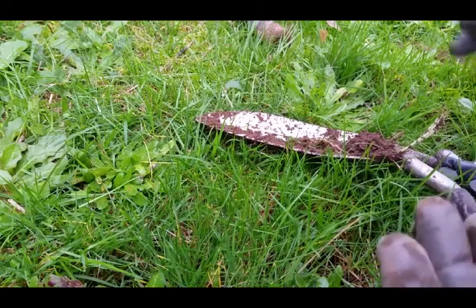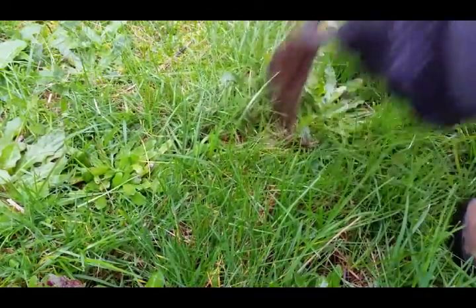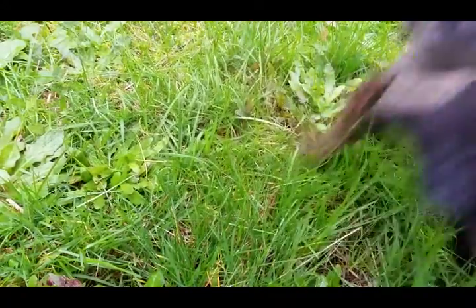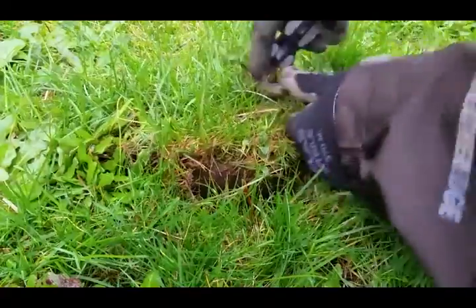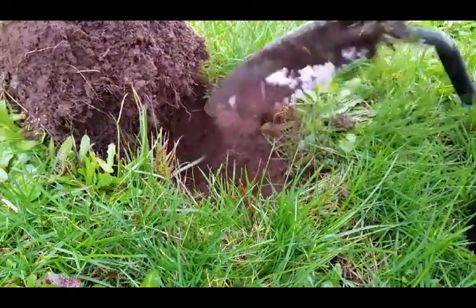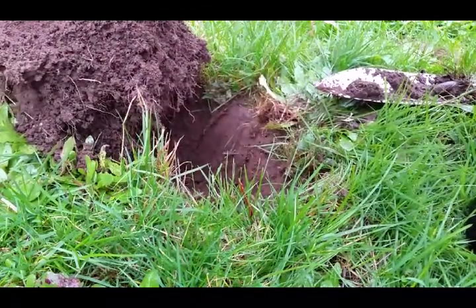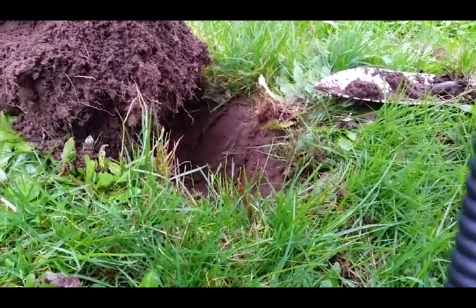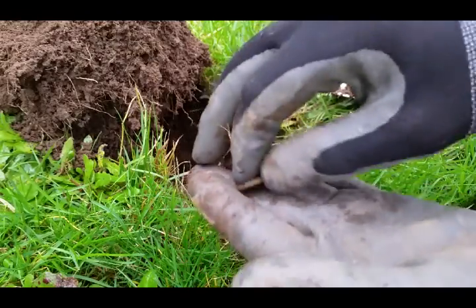I'm out here across from Gresham High School at an old house that belongs to the school. Got permission to hunt it a while back, hunted it with my DFX — found like two wheats, no silver from this location to this point. It's raining and I don't know how much recording I'll do. I've dug a couple iffy signals that turned out to be nothing. This one here is about three inches, sounds like a penny — and there it is, just a Lincoln Memorial. First coin so far. Moving on.